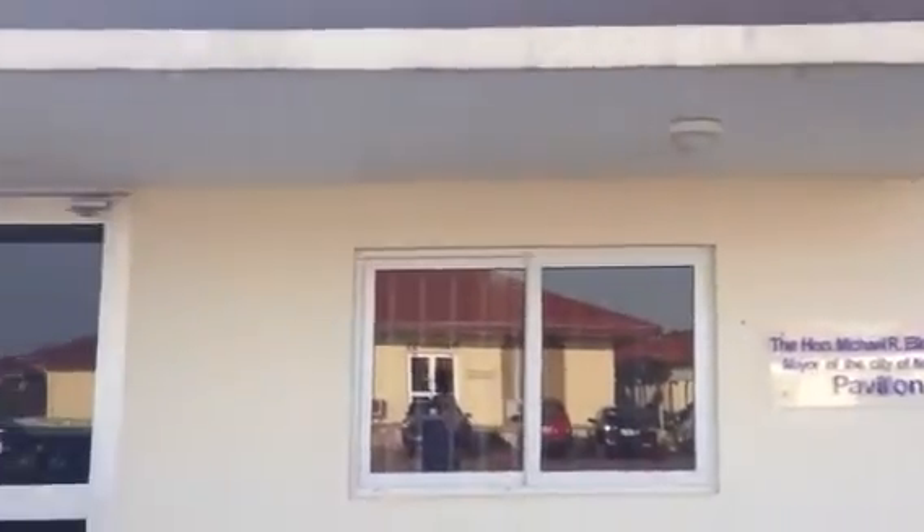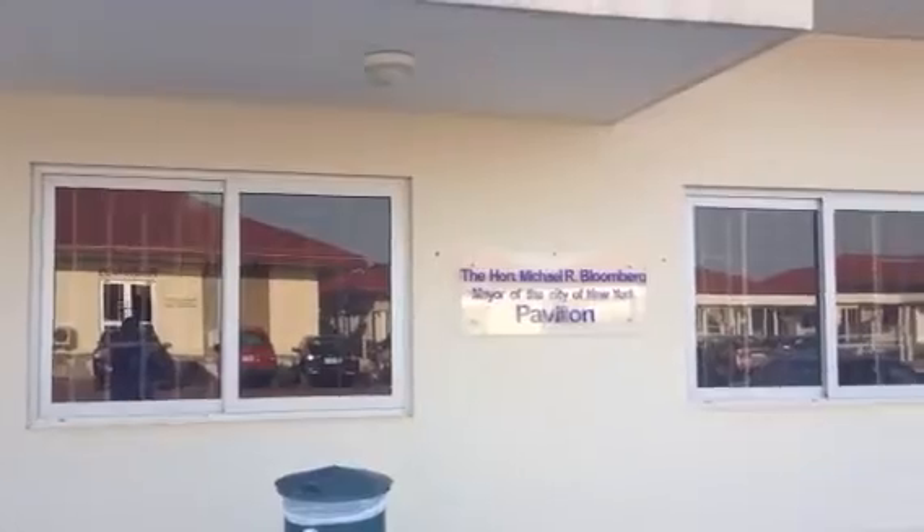Here we are at the administration building at the Focus Orthopedic Hospital, sponsored by Mayor Bloomberg. We're going to head inside. Here we have all the administrative offices, our front desk receptionist, and a little waiting area over here for anyone inquiring.